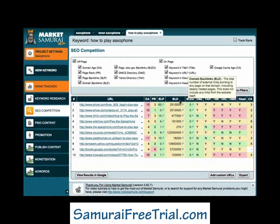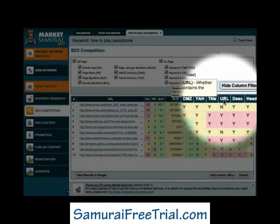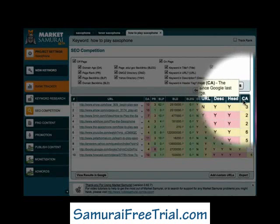Now the last five columns on the SEO matrix relate to on-page SEO factors. The first column, title, indicates whether or not the keyword you're investigating appears in the title tag of each of the ranking pages. Similarly, the URL column indicates whether the keyword appears in the URL of the listed web page. The next column is description, and it shows whether or not the keyword is present in the description tag of the web pages. The head column indicates whether the keyword appears within header tags, such as H1, H2 or H3 tags. And finally, the CA column indicates the number of days it's been since the Googlebot re-indexed the website.